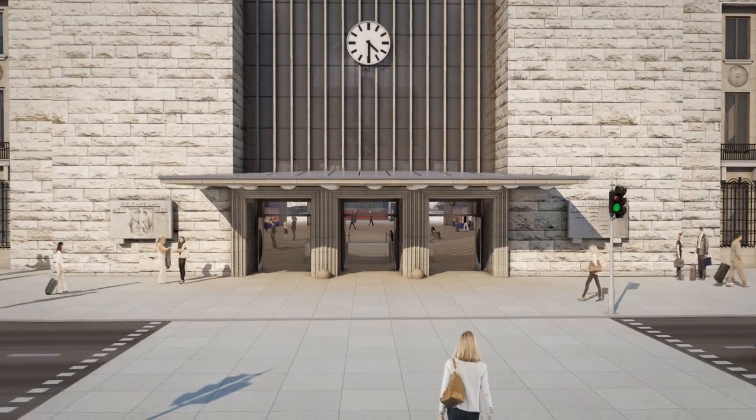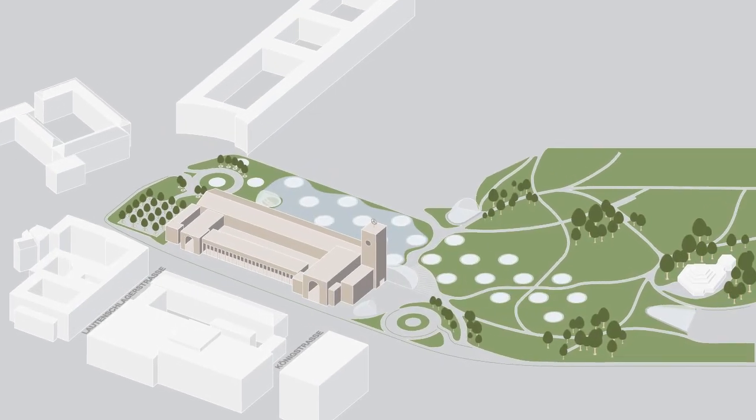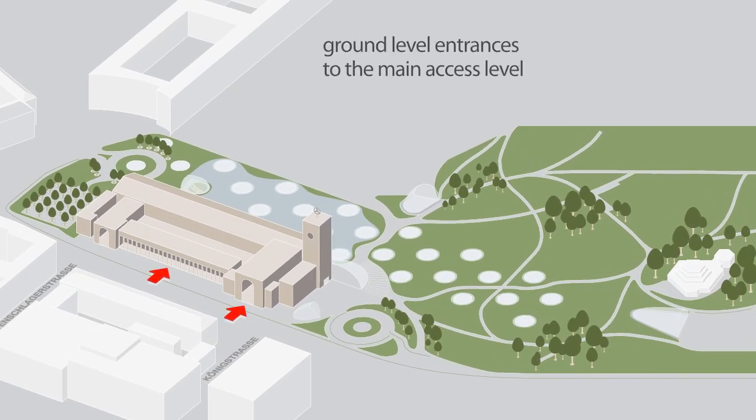All service functions at the new Central Station are conveniently located on one level and can be reached at ground level through the ticket halls and from the entrances at the Tower and Schlossgarten. There are now more entrances which provide access to the station.